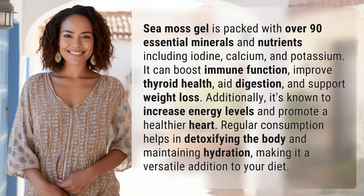Additionally, it's known to increase energy levels and promote a healthier heart. Regular consumption helps in detoxifying the body and maintaining hydration, making it a versatile addition to your diet.